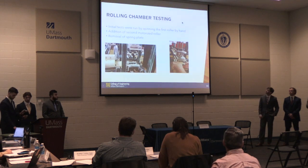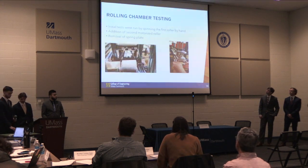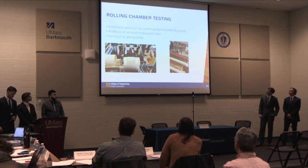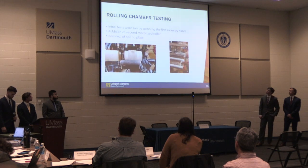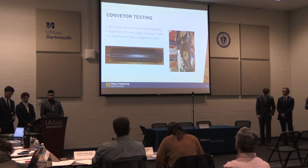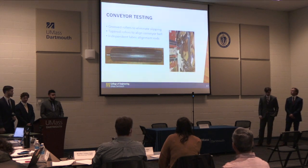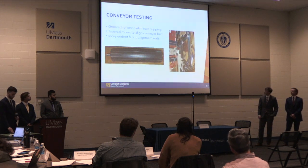Through testing our rolling chamber, we were able to prove out this concept and add needed modifications. You can see a picture of our 3D printed model where Kyle is pulling the fabric through by hand, showing the idea did work. In our final product, we decided to use a second motorized roller to help keep the substrate rolling once the fabric enters. For conveyor testing, our original setup caused the conveyor to skip, so we added grooves onto the rollers and found that angling the roller helped align the conveyor while moving, leading to a very consistent product.